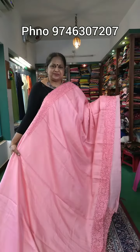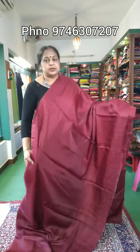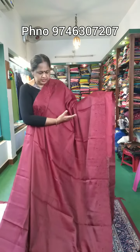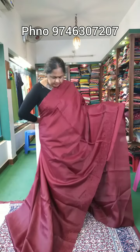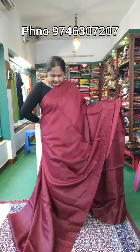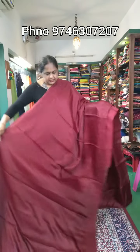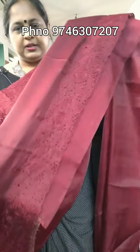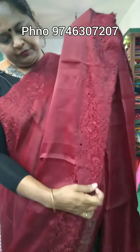Sari No. 2. This is the dark maroon shade. There is a brown shade. These are the contrast blouses and we wear the same color. This is the body part. This is the embroidery part. It is a good finish and a good price.